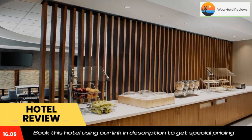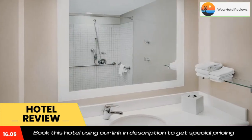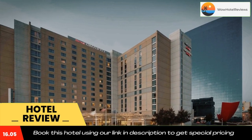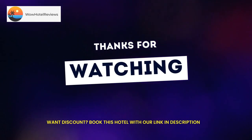The hotel is adjacent to Lucas Oil Stadium and Indiana State Museum. Indianapolis Zoo is a five-minute drive away. Use our link in the description to get a special discount on this hotel. Don't forget to like and subscribe to our channel.